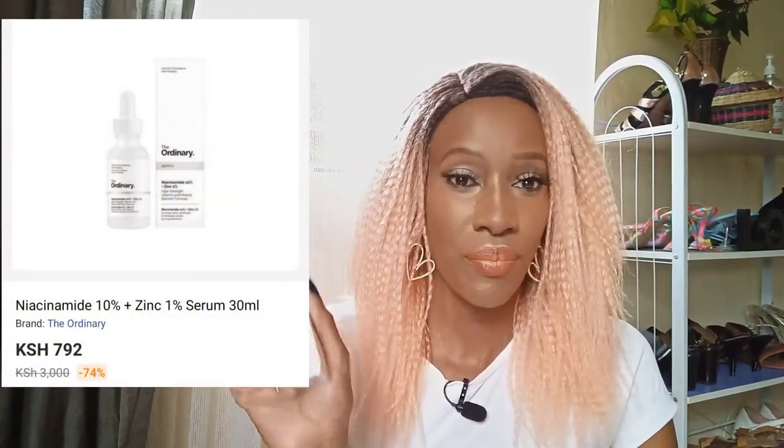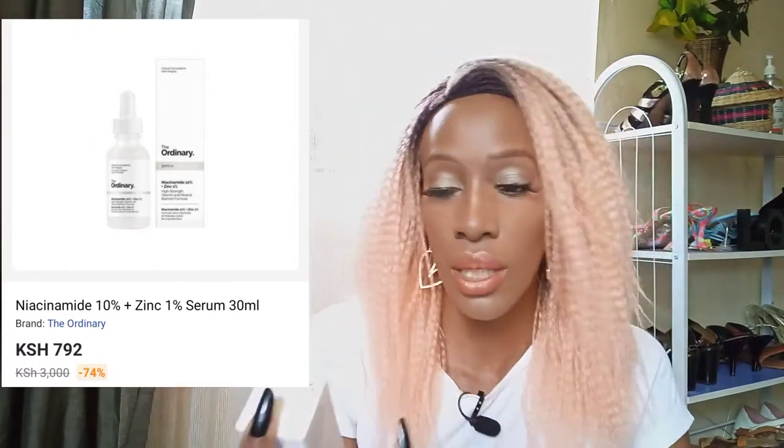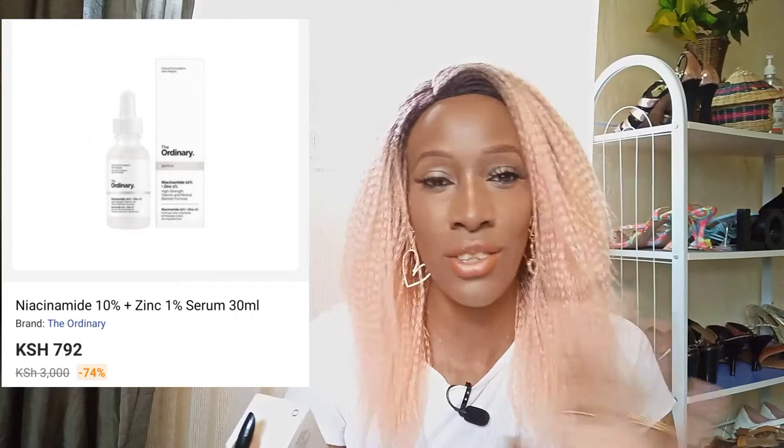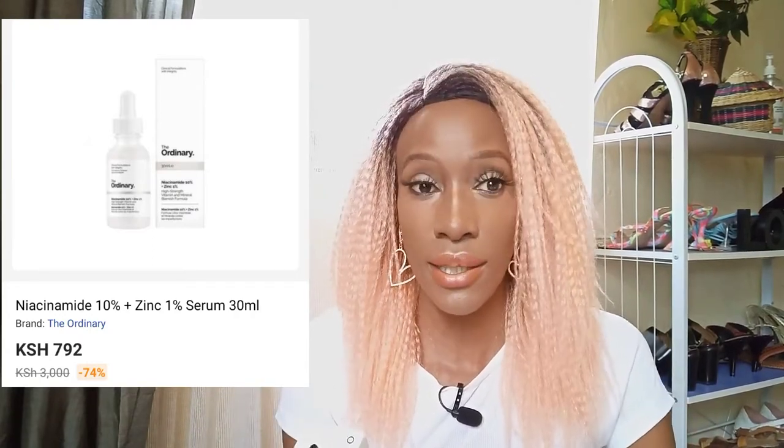So what I got — the first product I actually got from Jumia this time around is their niacinamide. Let me just pop it out. So this is The Ordinary Niacinamide 10% + Zinc 1%, high strength vitamin and mineral blemish formula. So it's the niacinamide and zinc that I got.